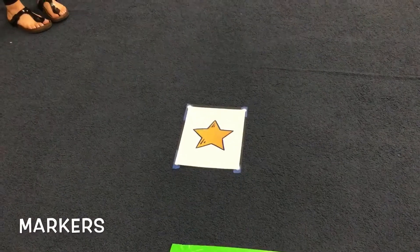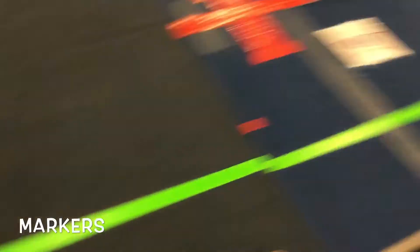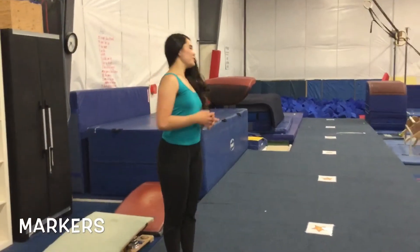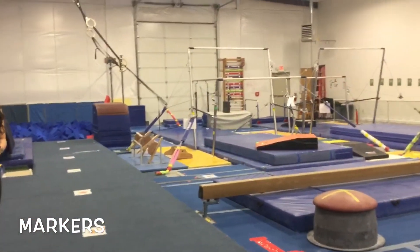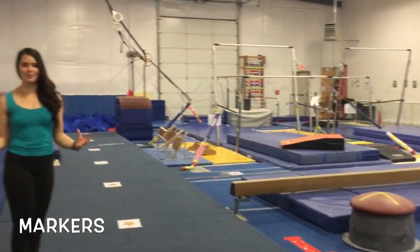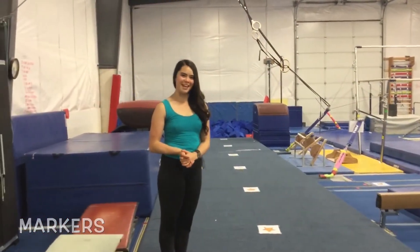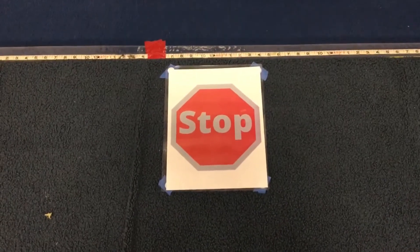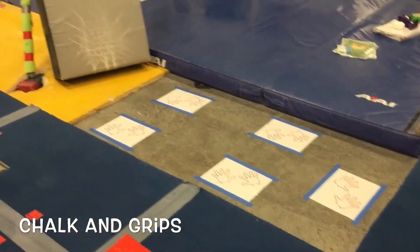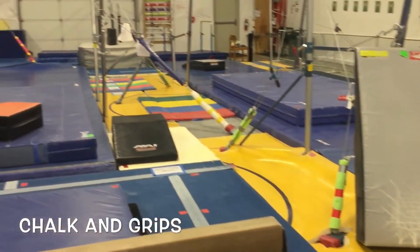Throughout the gym, you will notice there will be stars, numbers, and stop signs. The stars will be stations and they're six feet apart. On bars, you will notice that there will be stars placed out for stations. You will also see signs that will have waiting areas, just in case it gets backed up and you need a safe place to stand. For the stop signs, you will notice they'll be throughout the gym — you will need to stop there and wait and look before entering any of that area. In the bars area, you will see hand placements where you will place your chalk and your grips.